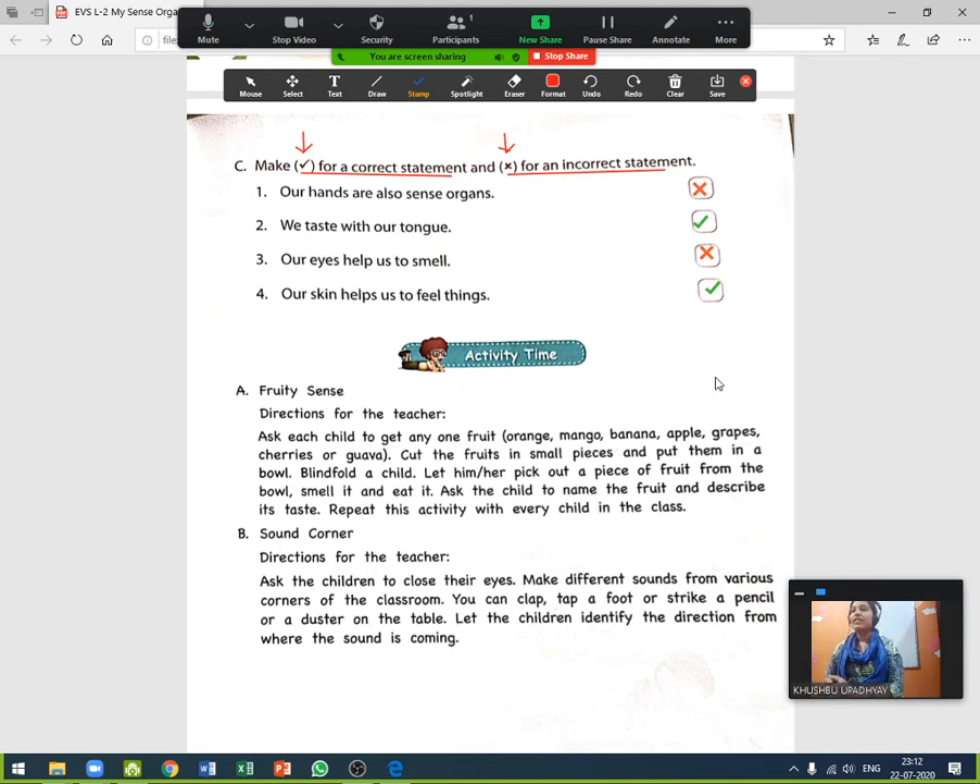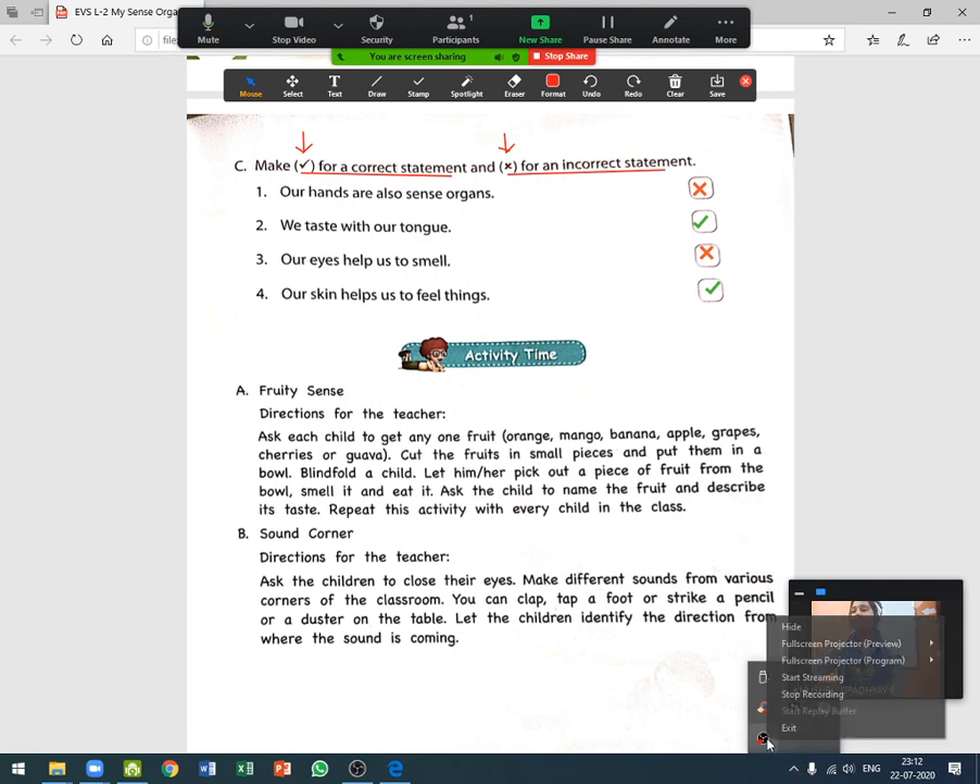We have completed all the exercises of the textbook and I am ending this video now. Complete it. Bye bye, take care!